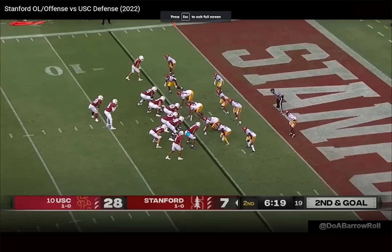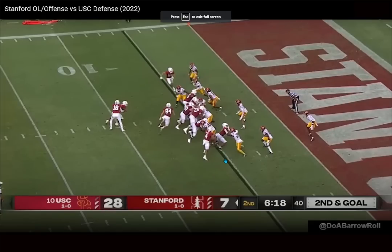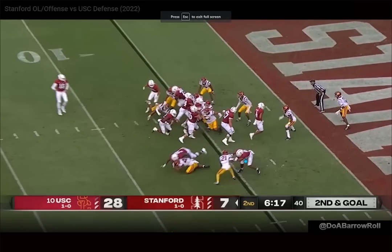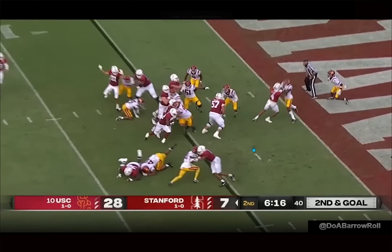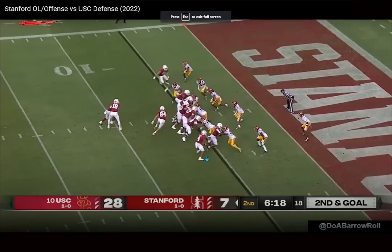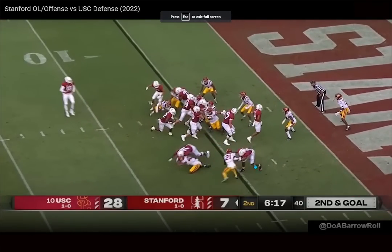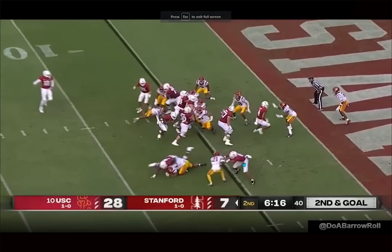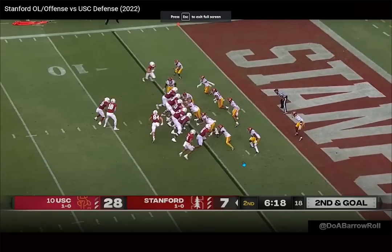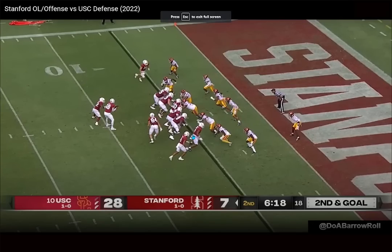I'm definitely comfortable with him blocking DBs, which he'll do a lot as a big slot move tight end, but I need to see him more comfortable with linebackers. He squares the DB up with good base — though he gets a little overextended — but still uses his length and power to open up the lane for the running back. The DB was basically taking himself out of the play and Higgins did a good job. Good base, good hand usage, physical, displaces the guy, moves him out of the play, ends up on the ground.